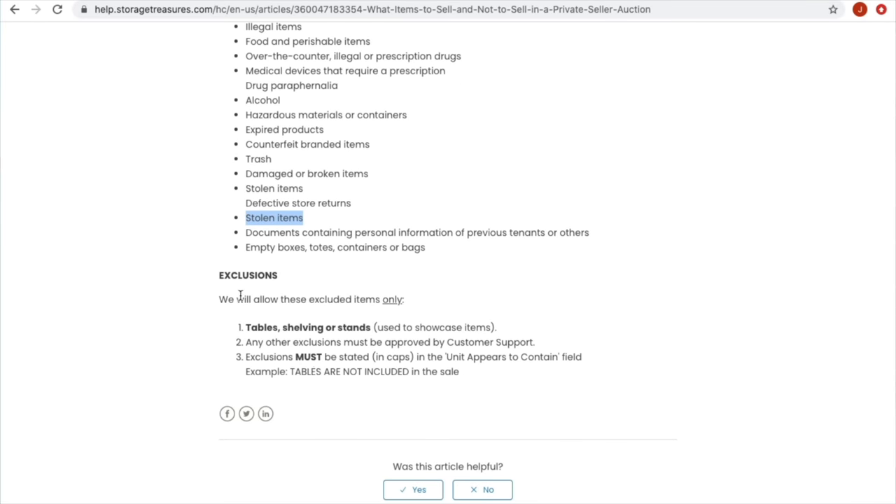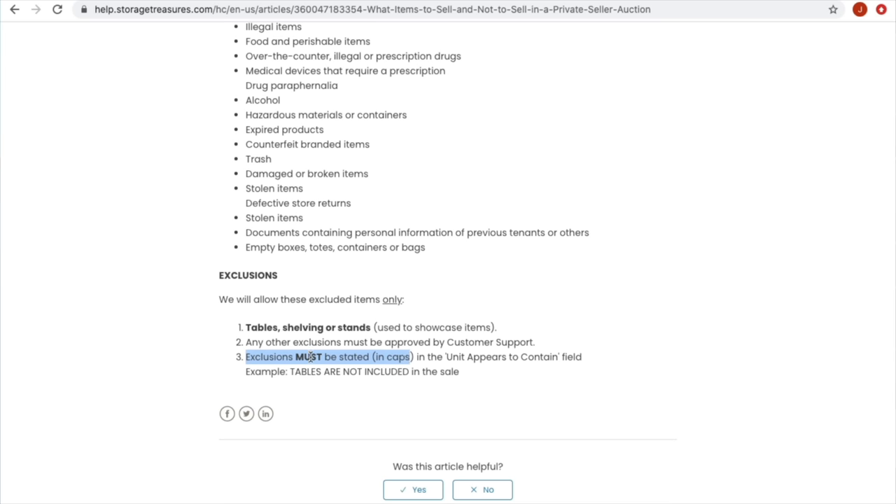Here's the exclusions section: everything in the unit has to be for sale, with the exception of tables, shelving, or stands — you can exclude those from the sale. That's exactly what I plan to do with the shelving unit in mine. Anything outside of that, customer support needs to approve it, and the exclusions must be stated in caps.